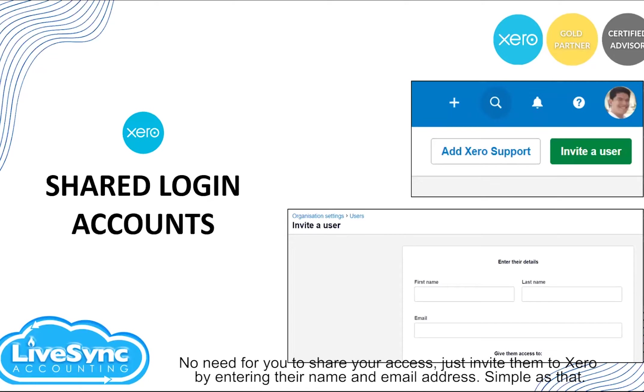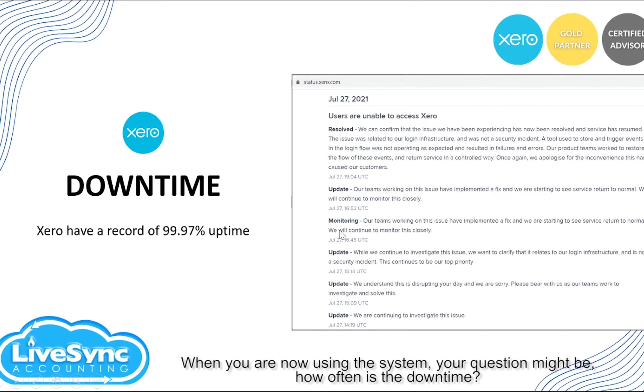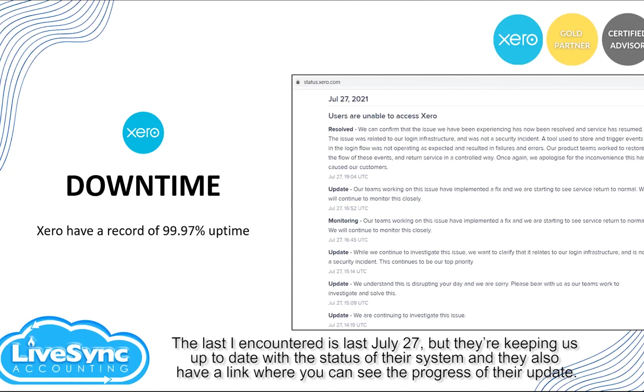When you are using the system, your question might be: how often is there downtime? According to Xero, they have a record of 99.97% uptime. They use multiple redundancy technologies for their hardware, network, data center, and infrastructure. As you can see in my slide, the last downtime I encountered was on July 27th. They keep clients up to date with the status of their system, and they also have a link where you can see the progress of their activity.